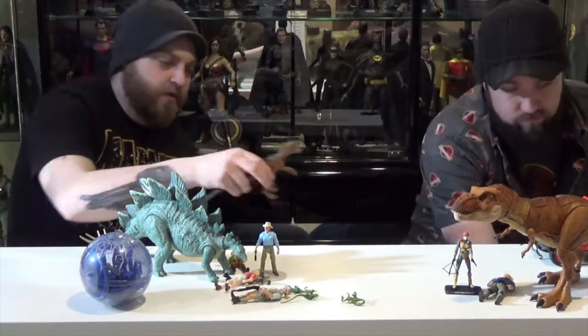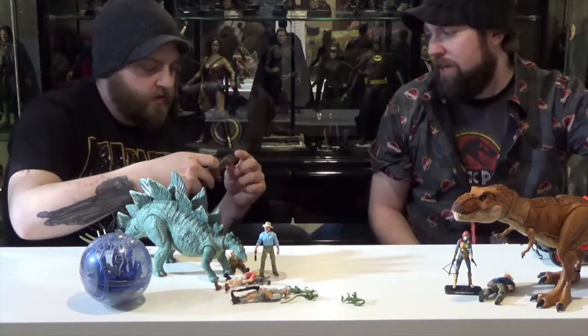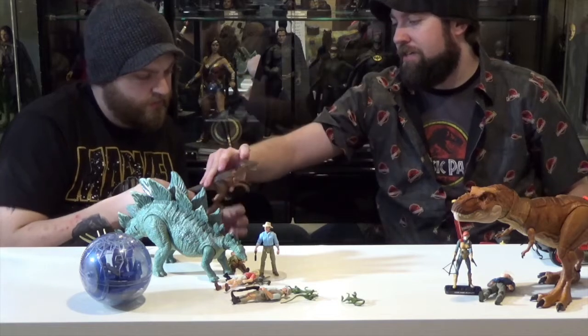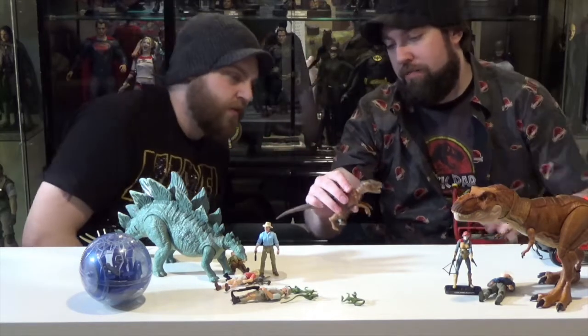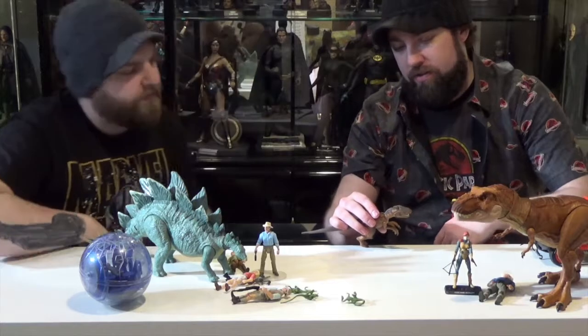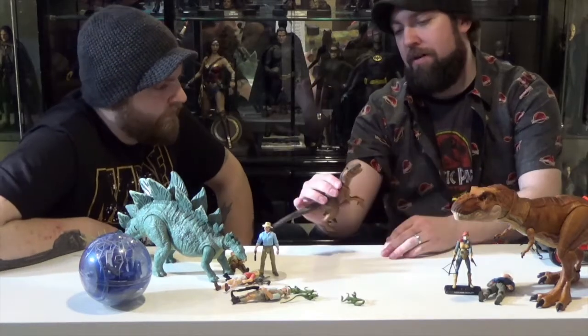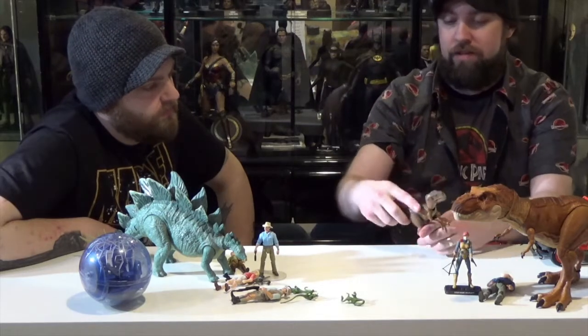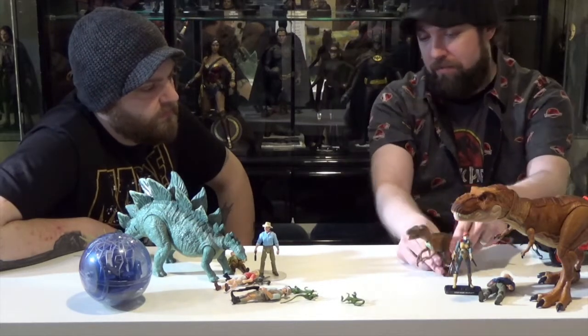Wasn't there something with the original one where its head would bob? I think you just push the back of his neck or something. I thought there was something where his head was up and the mouth was closed, and when you pushed it down it opened. These things are all full of sand, because we had them in a sandbox when we were kids.